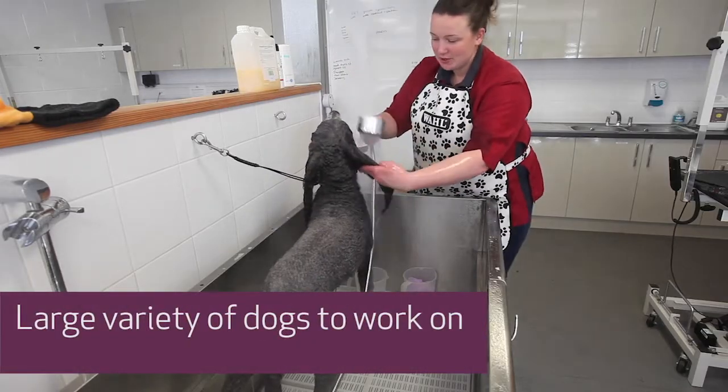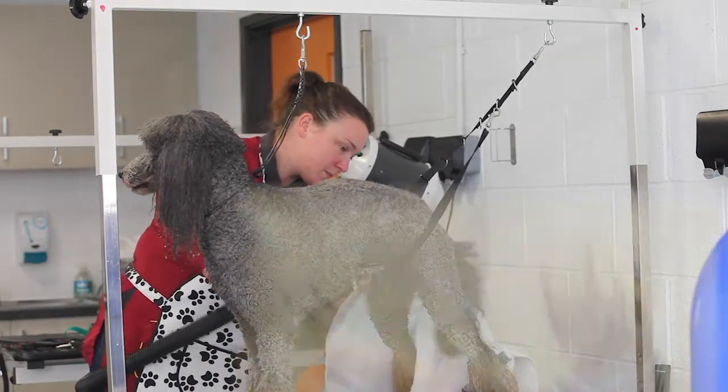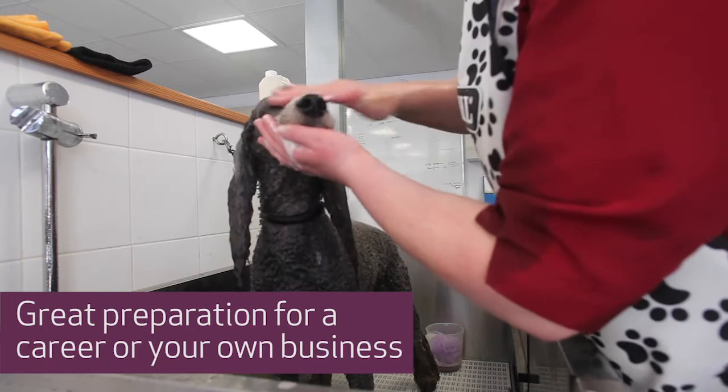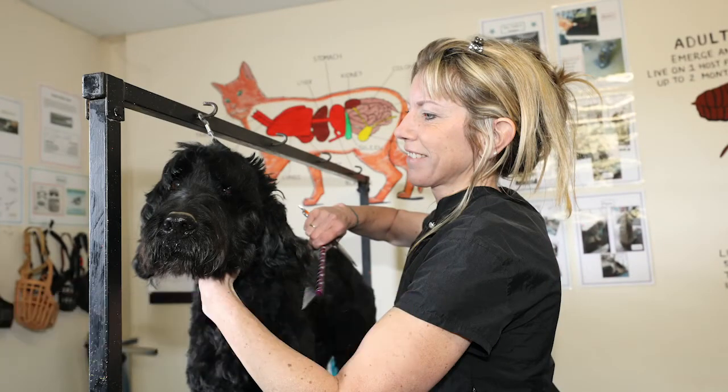The Level 3 then goes into that in a lot more depth, so you cover legislation, health and safety, again salon cleanliness, and you also look at styling dogs in a lot more depth to get you ready to become a qualified groomer. Great little courses and we've got a great little salon here at Vicden College.